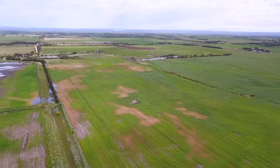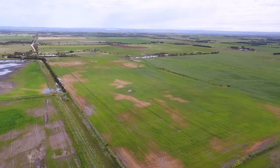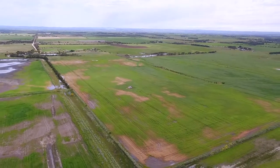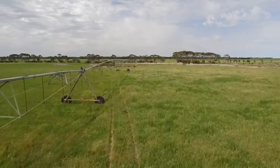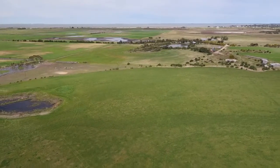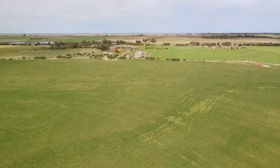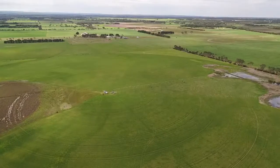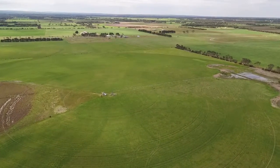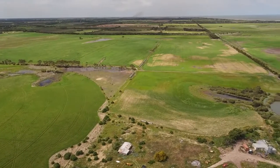This property is a 270 acre hay making property. There are two centre pivot irrigator sites — the first around 57 acres with oats drilled in right now, and the second around 71 acres cropped to a hay mix. All up there's around 114 acres of irrigable ground and 108 acres arable, with the balance being native vegetation.